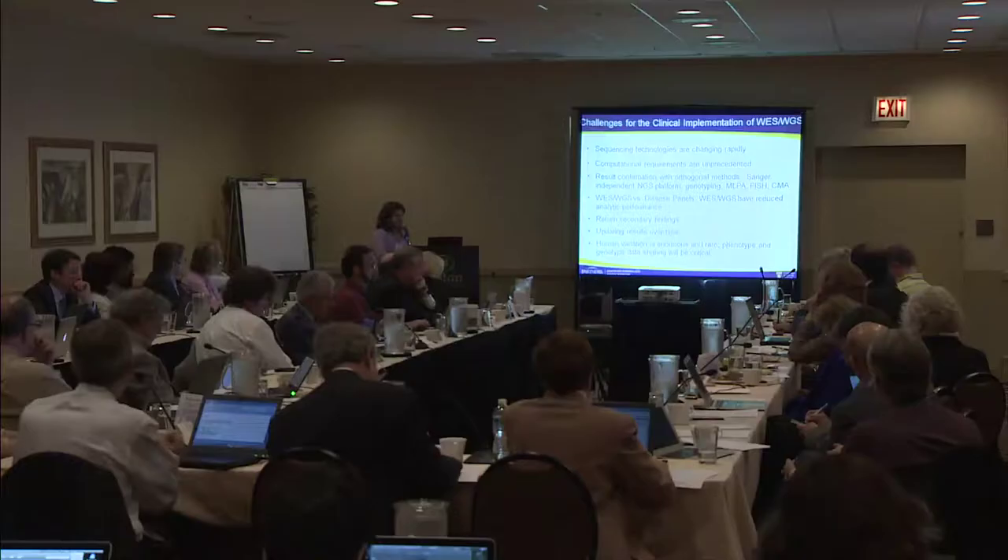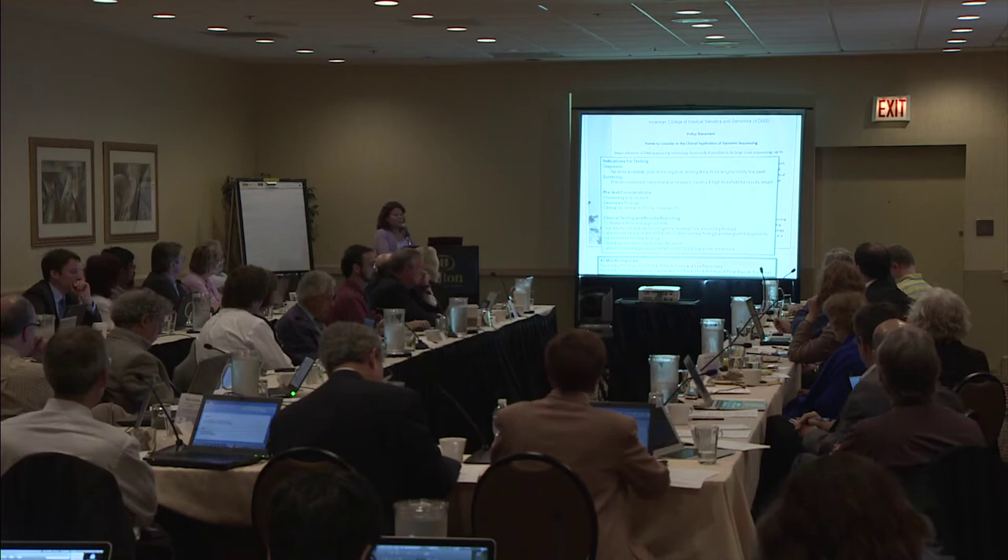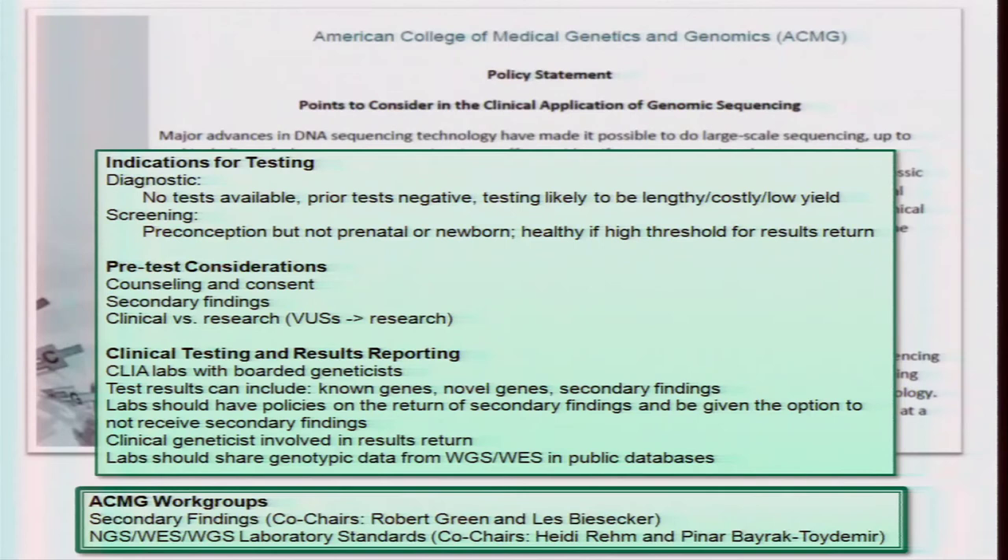The ACMG came out with a policy statement surrounding the use of genomic sequencing. The board has been fairly forward-thinking about embracing this in the clinical arena, not only for diagnostic environments, but also in screening — recognizing use in preconception screening and even in healthy individuals if there's a high threshold for what you return — though not supporting it yet in a prenatal or first-tier newborn screening environment. One key theme: labs should share genomic data into public databases.